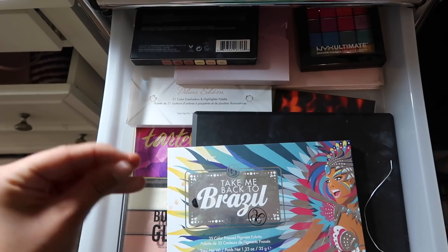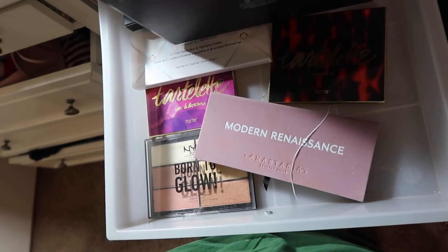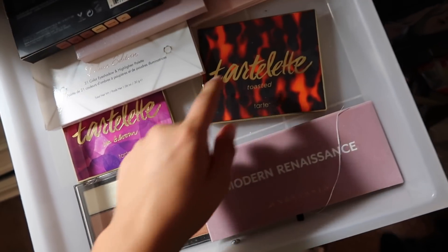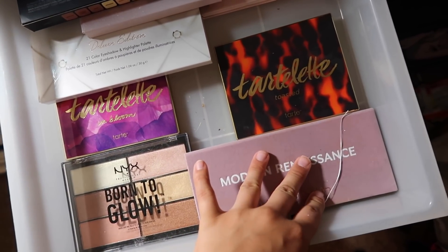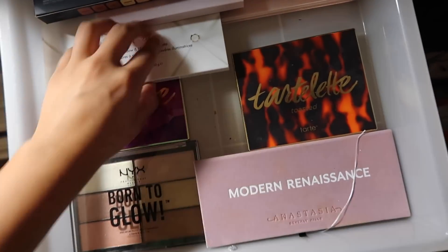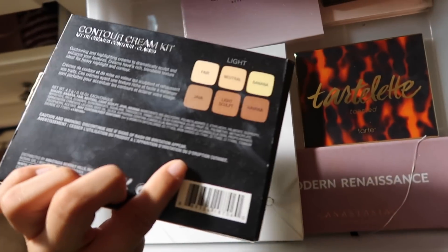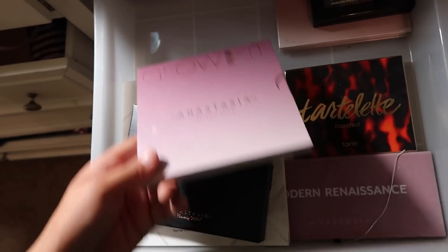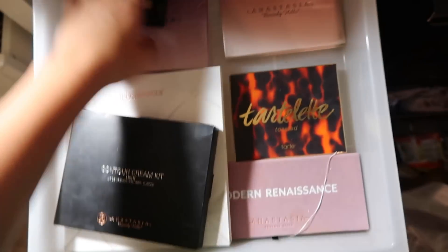So the first drawer is just all my palettes — Take Me Back to Brazil. I have the Morphe colorful palette, it's like the 35B. It looks like that, it's really popular but I don't think they sell it anymore. Modern Renaissance. I have Tartlet Toasted, Tartlet in Bloom. I have this NYX highlighter palette. Carly Bible palette — I don't really use that. I have Contour Cream Kit by Anastasia that I also don't use. I have the Sugar Glow Kit — I don't really use those because those are just like too light for my face, I don't like how they look. I have the NYX Ultimate colorful palette and then I have this glow kit that's really old.